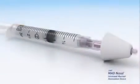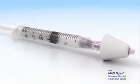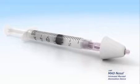The LMA-MAD nasal intranasal mucosal atomization device is the safe and painless way to deliver medications with rapid absorption across mucosal membranes to your patient's bloodstream without an intravenous line.